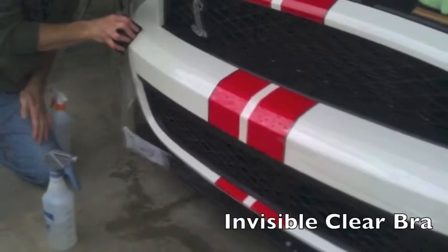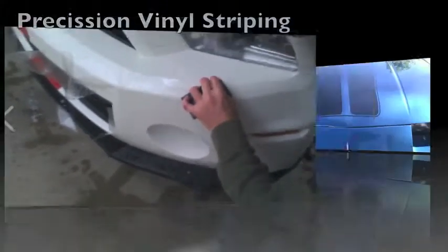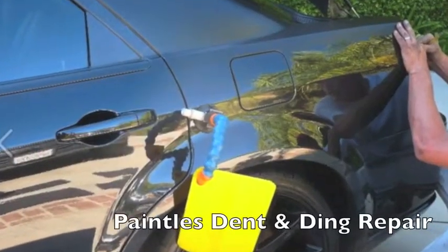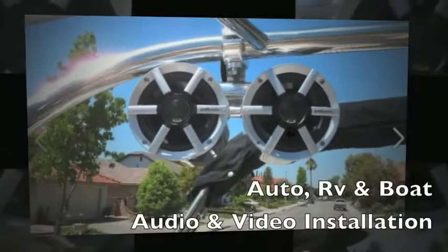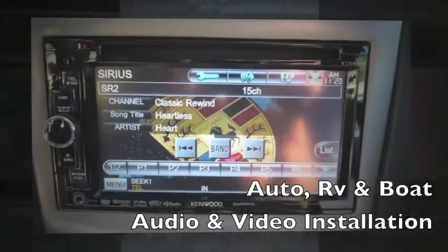Invisible clear bra application is available for any style of vehicle, along with precision vinyl striping. Paintless dent and ding repair is offered with accurate detail. Star Detail also specializes in auto, RV, and boat audio and video installation.